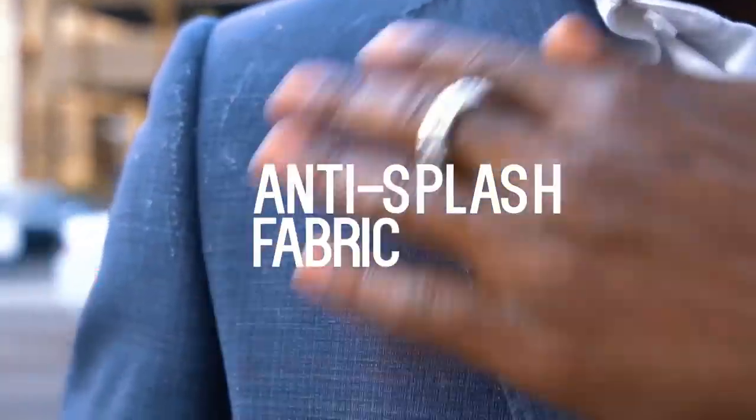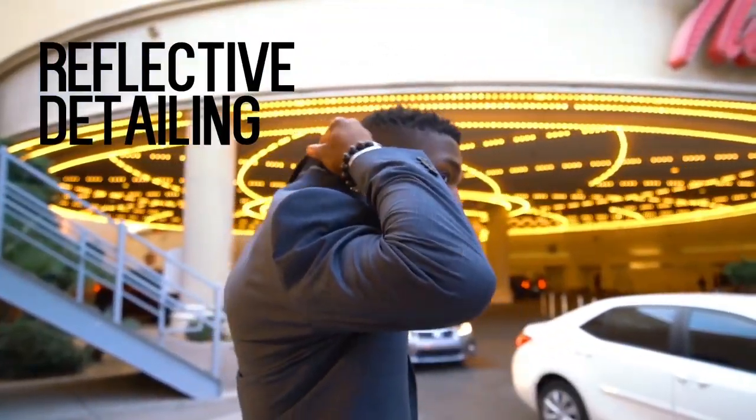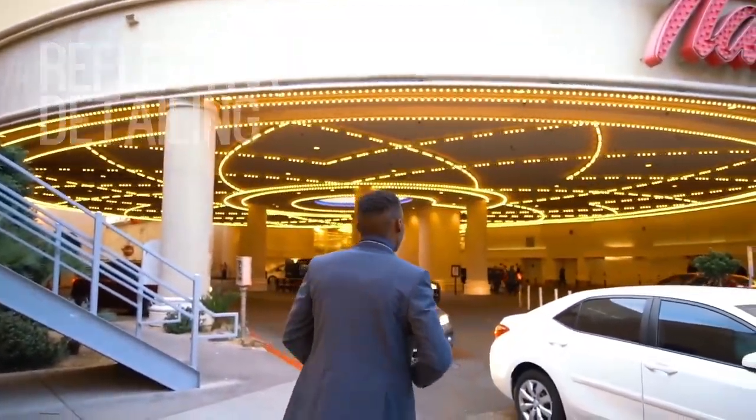Finally, reflective details so I can wear it at night time without having to worry about my safety on the go. Anyway guys, do check it out — links in the description. I'll catch you in the next one.